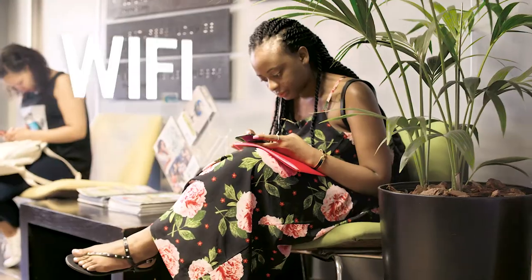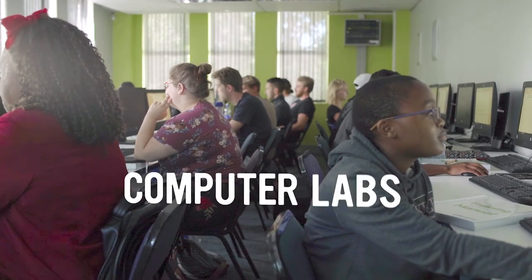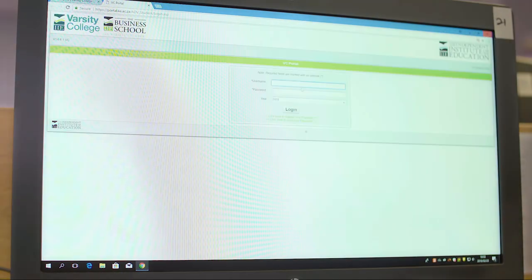There are quite a few ways for students to get here, considering the fact that we're so close to the main road. Varsity College has Wi-Fi access for students, and for students that don't have their own personal computers, we have computer labs. The VC portal is like a gateway between the students and the lecturers, where we get the relevant support material that we need.